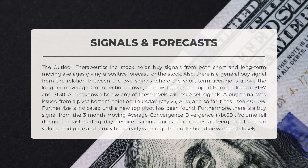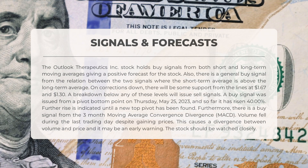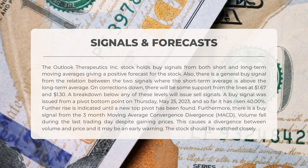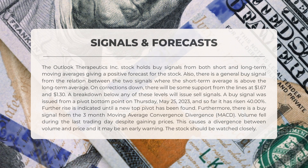Outlook Therapeutics holds Buy signals from both short and long-term moving averages, giving a positive forecast. There is also a general Buy signal from the relation between the two signals, where the short-term average is above the long-term average. On corrections down, there will be support from the lines at $1.67 and $1.30 — a breakdown below either will issue Sell signals. A Buy signal was issued from a pivot bottom on Thursday, May 25, 2023, and so far it has risen 40%. Furthermore, there is a Buy signal from the three-month MACD. Volume fell during the last trading day despite gaining prices, causing divergence — the stock should be watched closely.